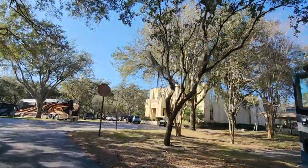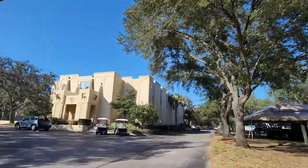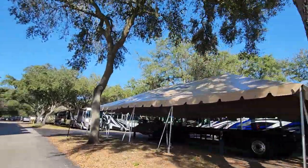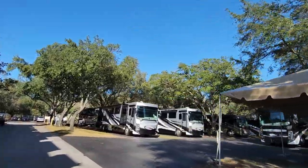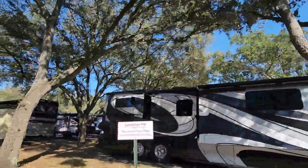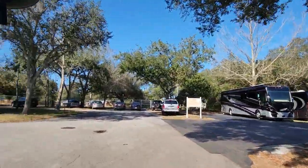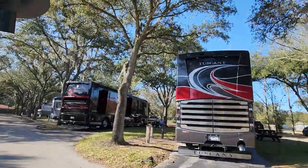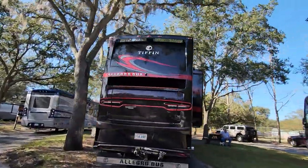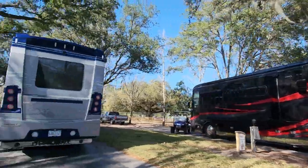If you buy a unit here, you become a Crown Club member with free access to the Crown Club: free breakfast, free lunch, and free happy hour — cocktails, full bar. It's absolutely beautiful inside there too. Some of these buses are just gorgeous — look at the paint job on this Allegro bus right here. These are all privately owned units; people walking around with their dogs and stuff.